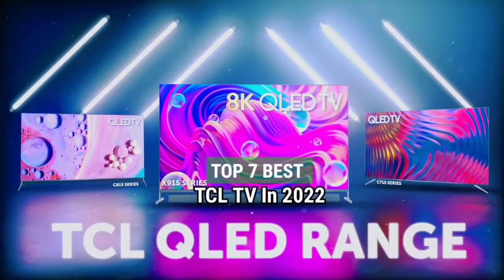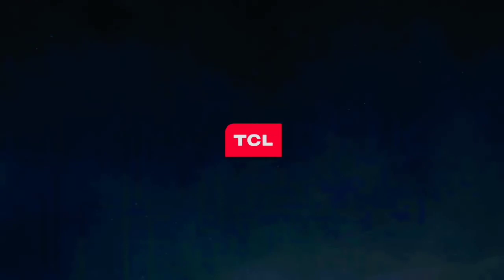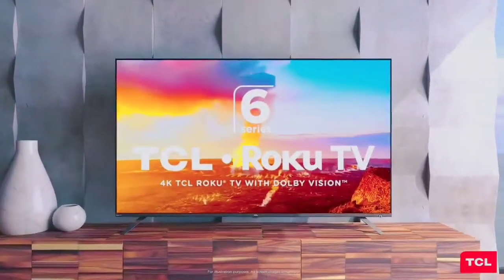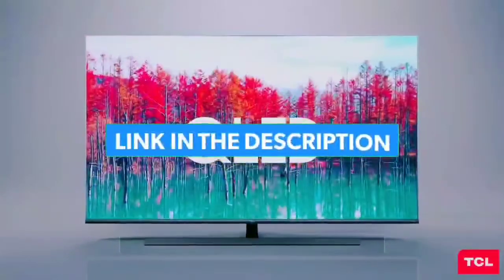Top 7 Best TCL TV in 2022. Through extensive research and testing, I have put together a list of options that will meet the needs of different types of buyers. So whether it's price, performance, or particular use, we have got you covered. For more information, I have put links to the products in the description. Make sure to check it out.